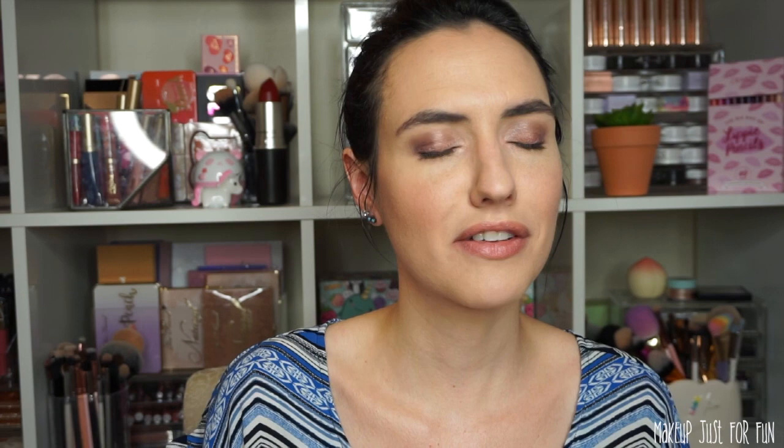To finish off the Amanda cart, I'm going to add two lip products and two palettes. These are the things that I reach for the most. Formula-wise and color-wise, these are my all-time favorites. First up for the lip products is from the Sweet Peach line — it's the Creamy Peach Oil Lip Gloss in the shade Papa Don't Peach. I love this. I wear it all the time. I can't even show it to you because it's downstairs in my purse right now — I carry it with me everywhere. I love the scent, love the finish, love the color, love everything about it. $19, going straight into the cart.